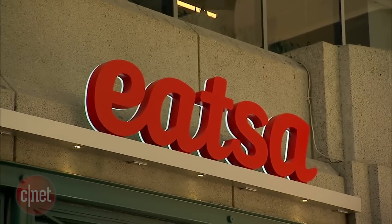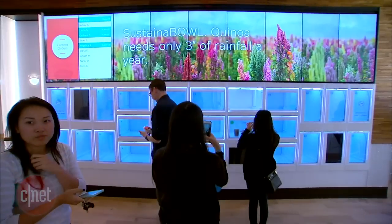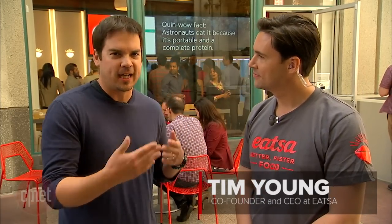Hey guys, my name is Steven Beecham for Crave and I'm here at ETSA, which is a fully automated restaurant that just opened in San Francisco. I'm here with the CEO and co-founder of ETSA, Tim Young, who's going to tell us a little bit about the restaurant. So tell us about the concept behind ETSA and how you guys came up with the idea.